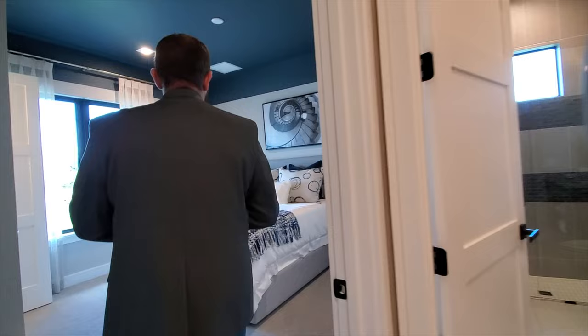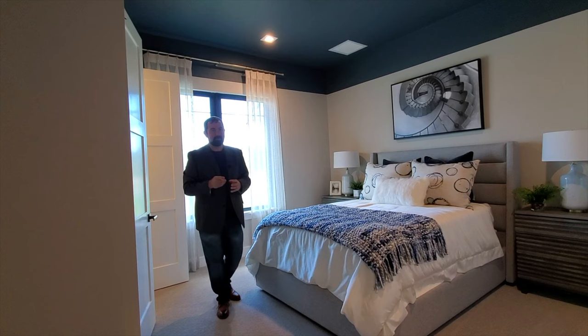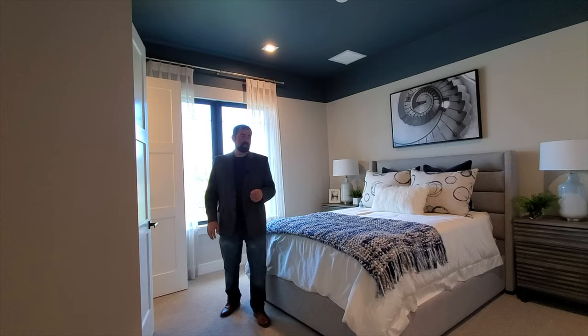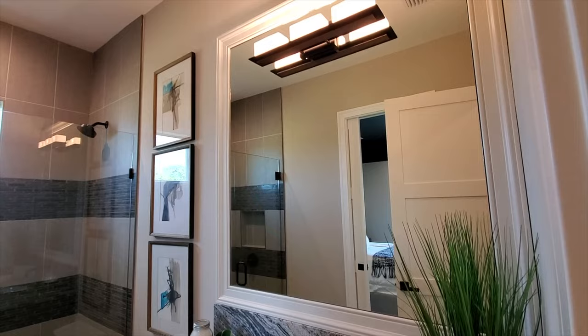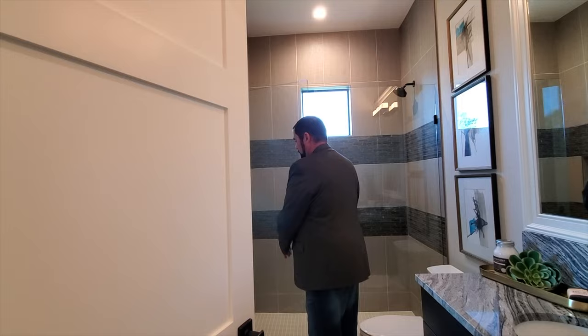Bedroom number three is a very similar size with a closet. It shares a bathroom accessible both from the bedroom via a pocket door and from outside the room. This bathroom has the same countertop and mirror but a slightly different light fixture. It features a frameless shower with stunning ceramic tile that looks like fabric — a really cool design.